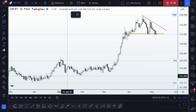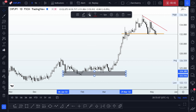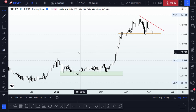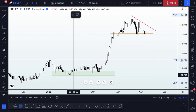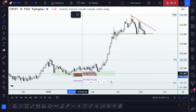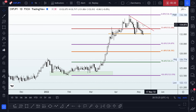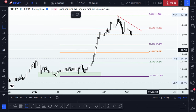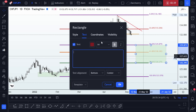With an impulse leg that started from this demand zone here — running our Fibonacci retracement tool from that point through the impulse leg — we are going to be having a golden zone between the 50 and 78.6% retracement. That gives us a probable new demand zone or buy opportunity area.